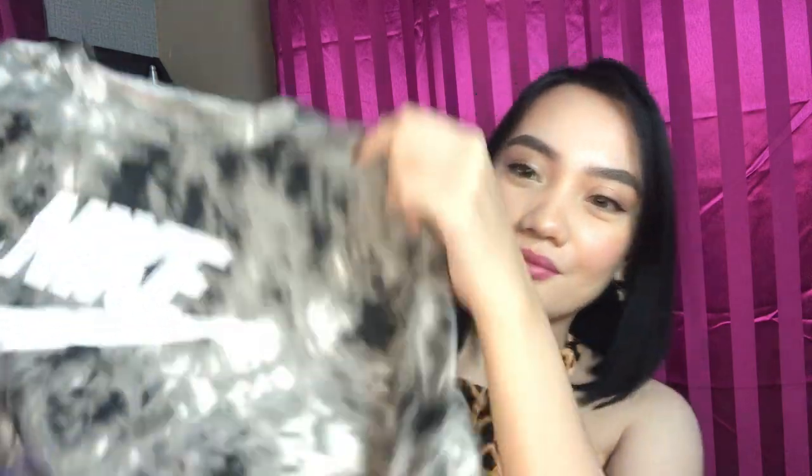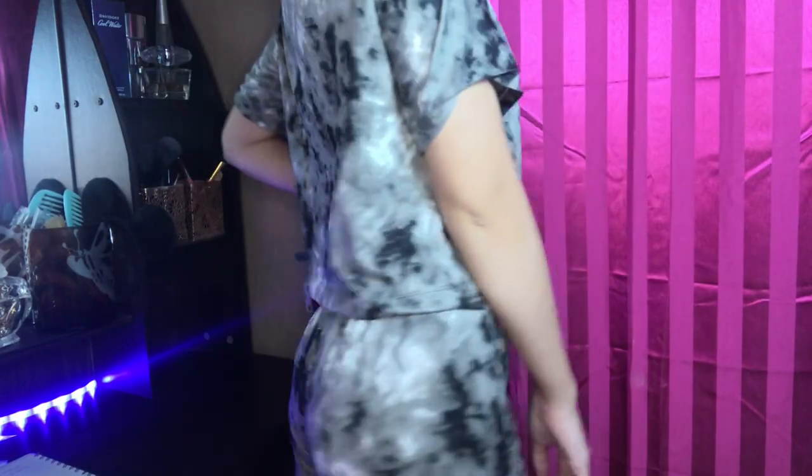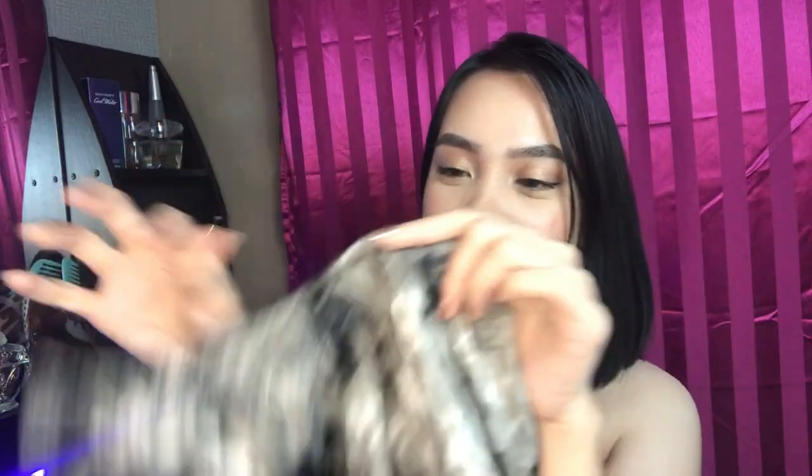Last but not least — this is a Nike tie dye set, which is actually what I wore when I got my haircut. I even have photos to show you. It's super cute and breezy. The fabric is thin but you can't see through it. The shorts are sexy and the garter is super stretchy. For anyone wanting to add these to cart, visit abubot_PH and Zahina Fashion on Shopee — everything I showed is worth buying.